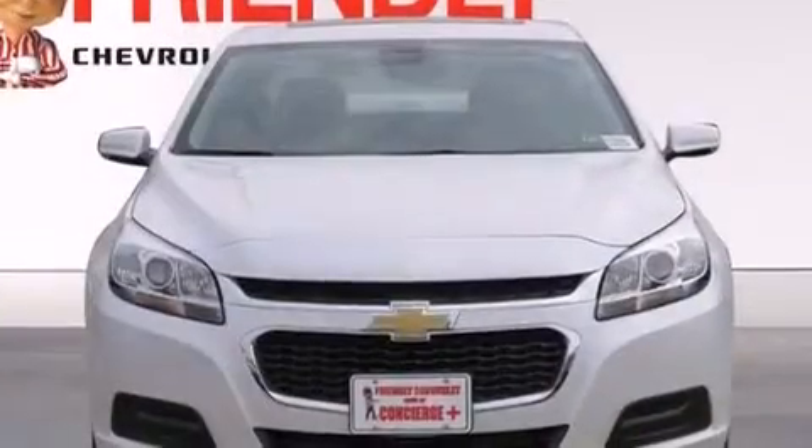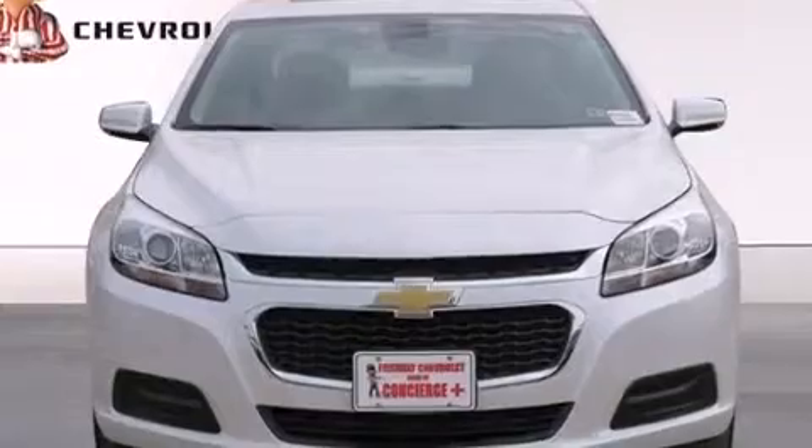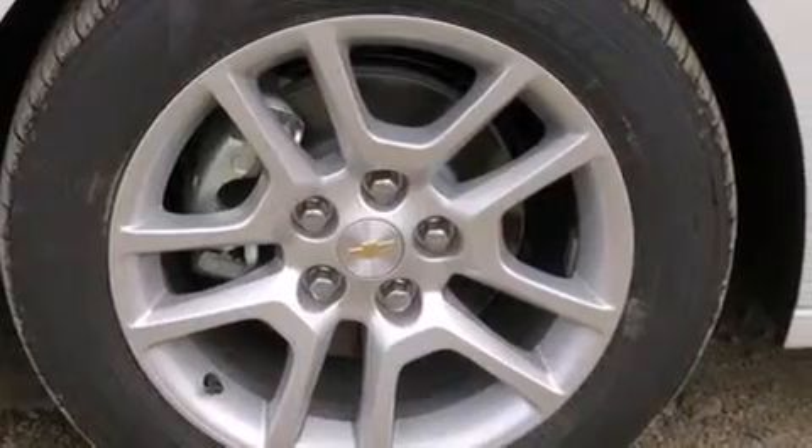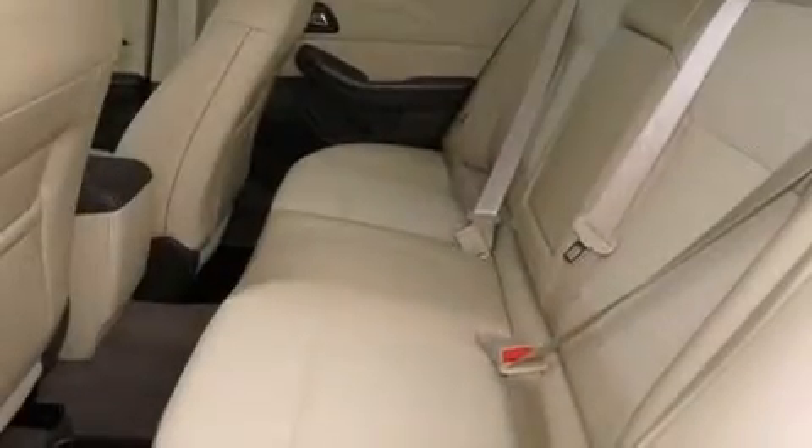And a tire pressure monitoring system. The following features are also included: air conditioning, latch-ready child seat anchors, rear window locks, and a variable valve lift system.